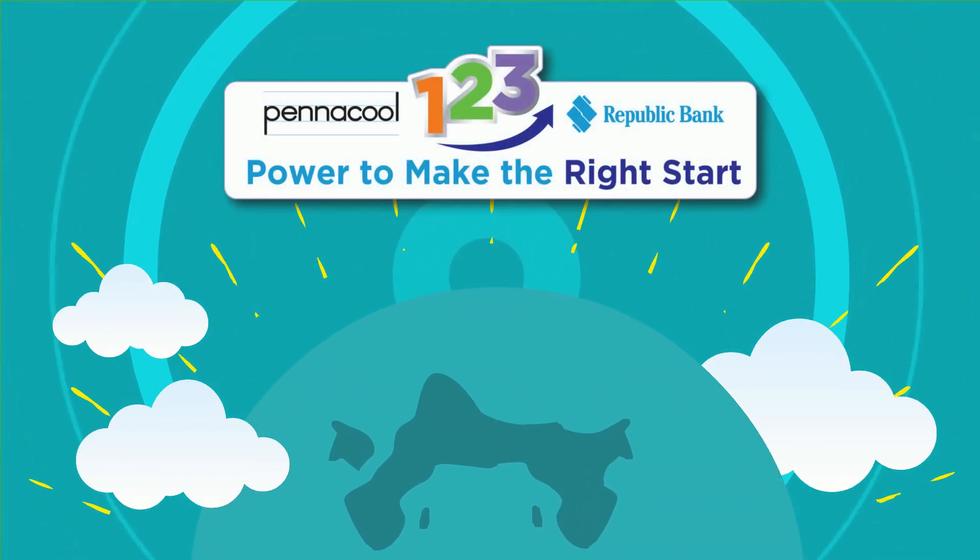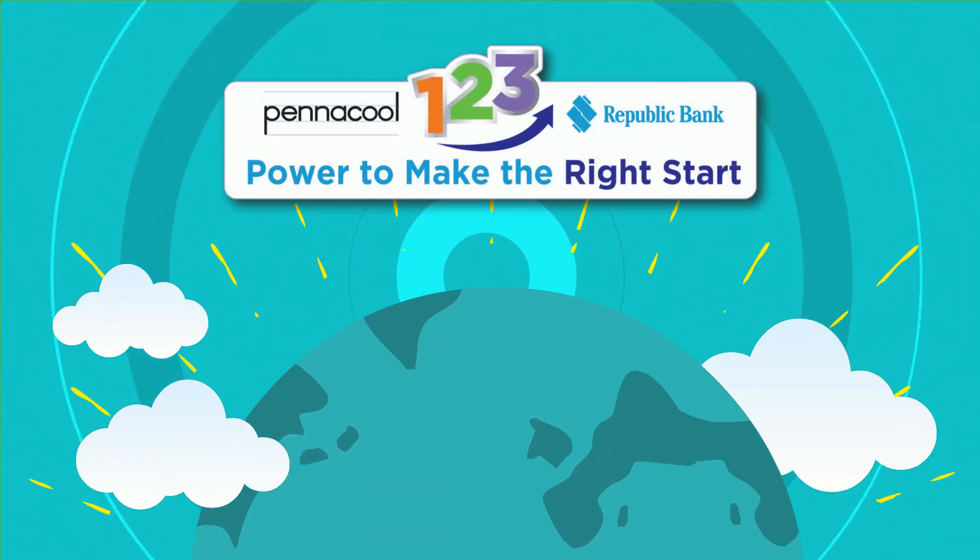Try the exercises on pennacool.com to earn points and win great prizes. Thank you.